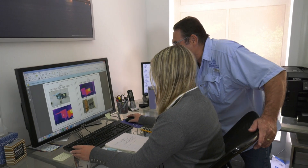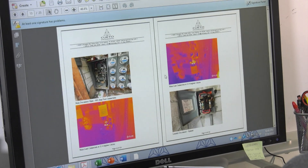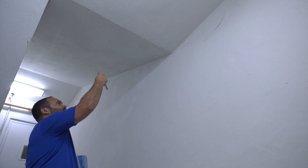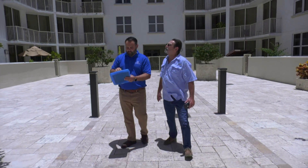Once the inspections are completed, our licensed professional engineers will prepare a report outlining any structural or electrical deficiencies that were noted during the inspections. If the building was determined by the engineer to be structurally and electrically safe for continued occupancy, we will see you again in 10 years. There's no further action required.